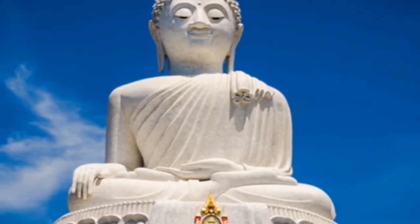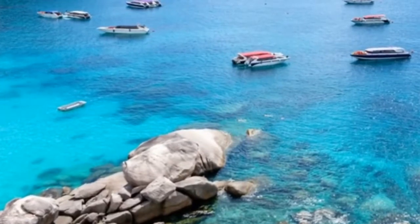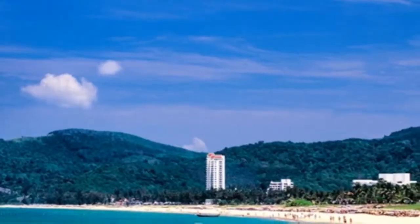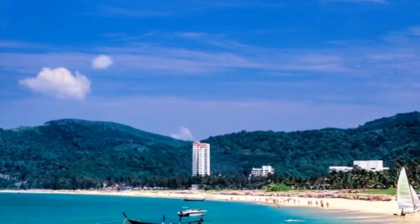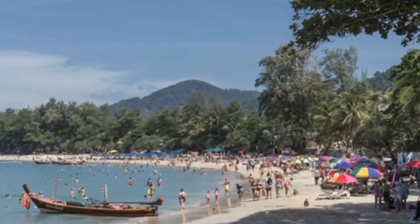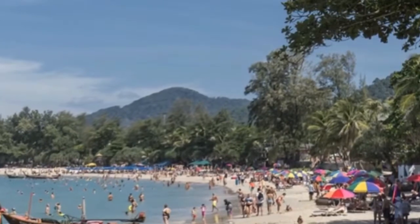Pure white sands, aquamarine waters, and limestone cliffs await travelers who visit Thailand's southwestern island of Phuket. Surrounded by the Andaman Sea and about an hour by plane from Bangkok, this island is a little piece of paradise, which comes with a relatively low price tag for everything from accommodations to spa treatments and boat tours.